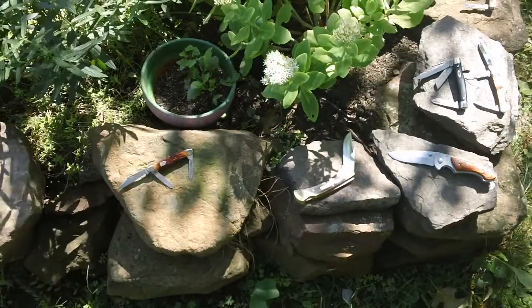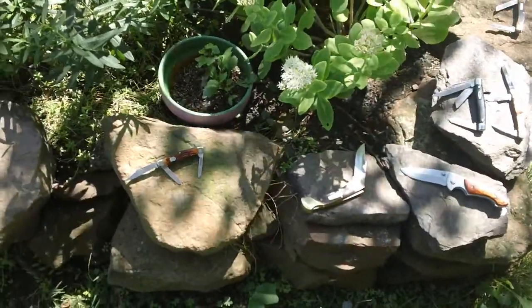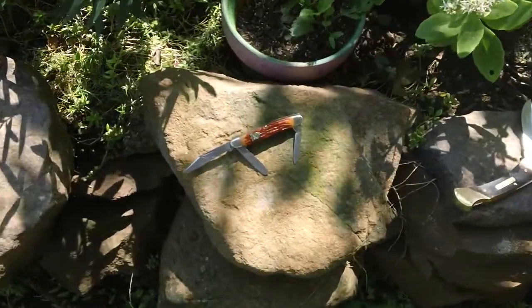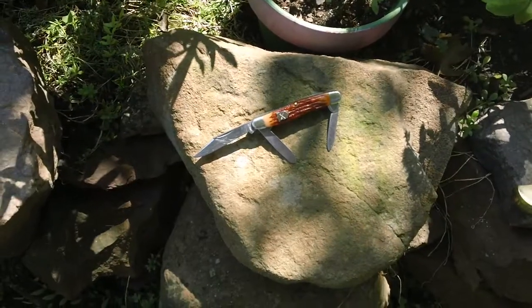Hey YouTube. I've got a few more knives to show you — all pocket knives.